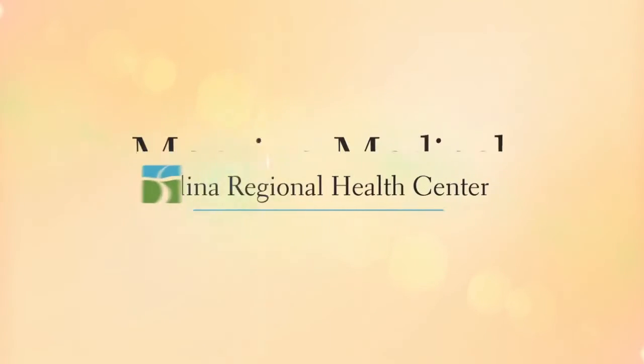Thank you for watching. For more information, please visit srhc.com, like us on Facebook, and follow us on Twitter.